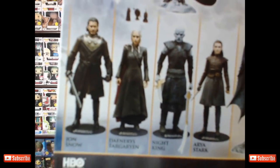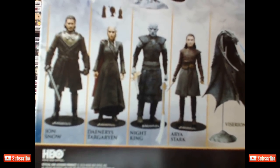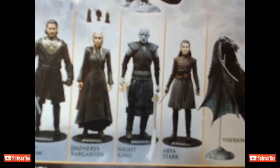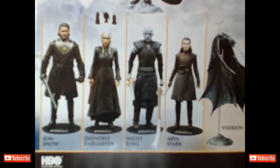You guys remember when those dropped in stores? You got Jon Snow, the Night King, Daenerys Targaryen, and Arya Stark. And then of course you got that awesome Viserion, the Ice Dragon. Remember when those dropped?